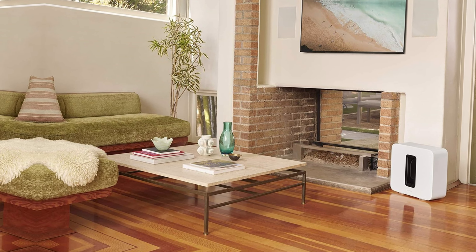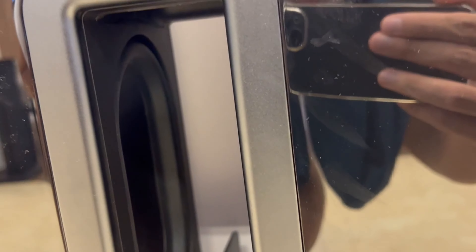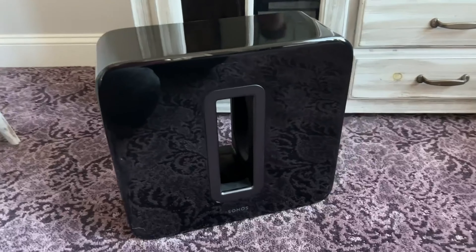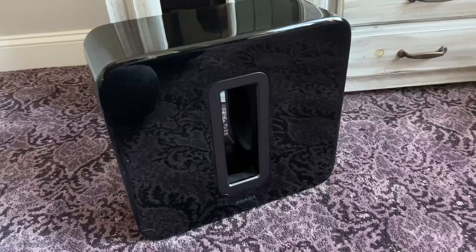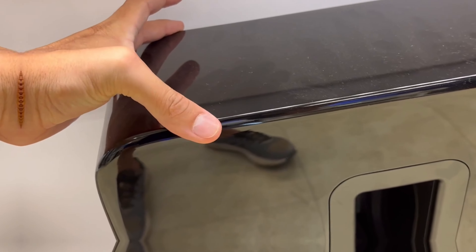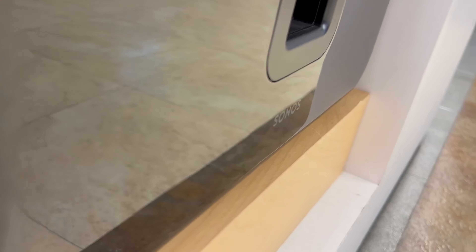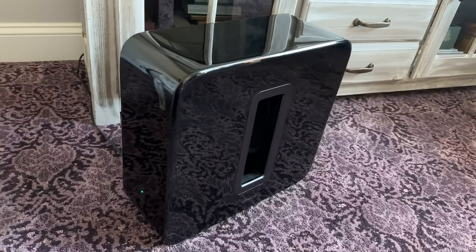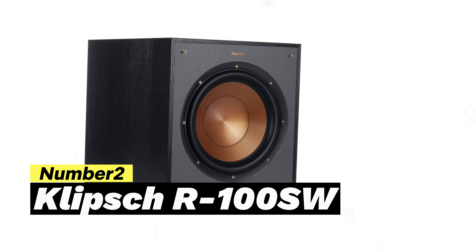The Sonos Sub is a high-performing powered subwoofer that offers exceptional features and performance at an affordable price, perfect for those with large rooms or a desire for intense bass. Furthermore, when combined with a pair of wireless speakers, the Sonos Sub helps keep your room clutter-free, providing a seamless audio experience that blends effortlessly with your decor.